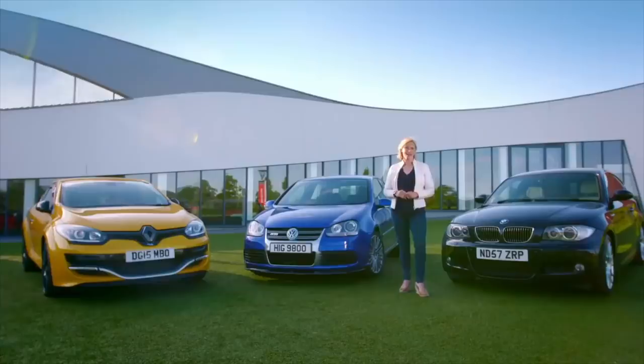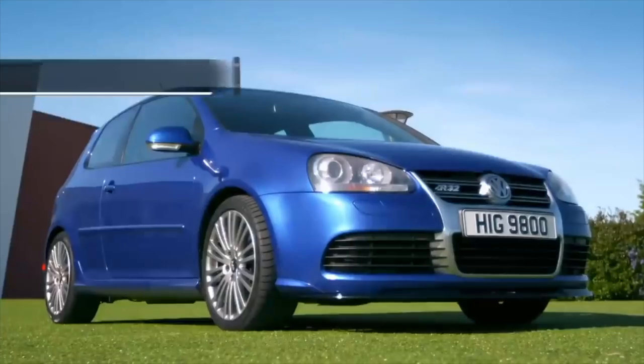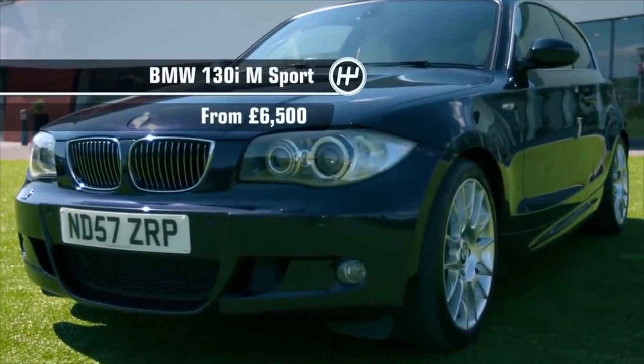If you can't quite stretch to the cost of a new generation hot hatch, then do not despair, because you can get one of these little monsters for a fraction of the price. My pick of the bunch are the Golf R32, the Renault Sport Megane, and the BMW 1 Series 130i.